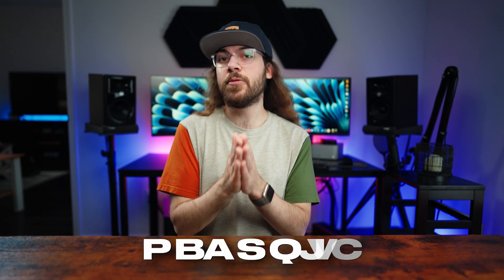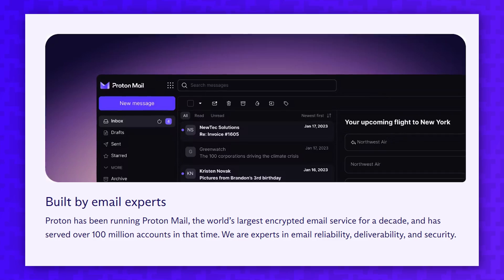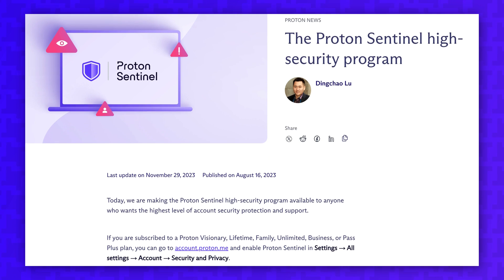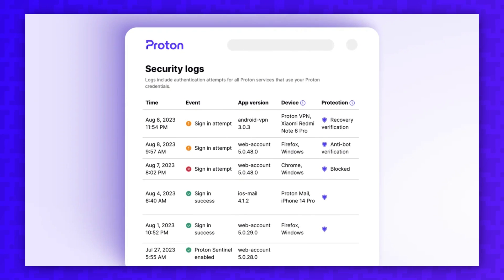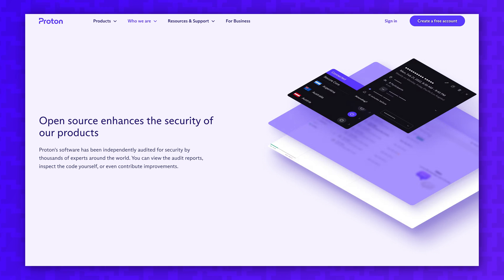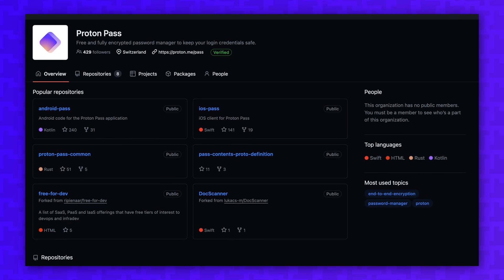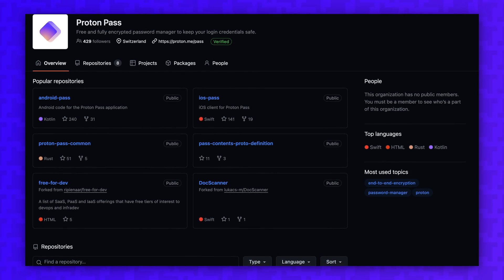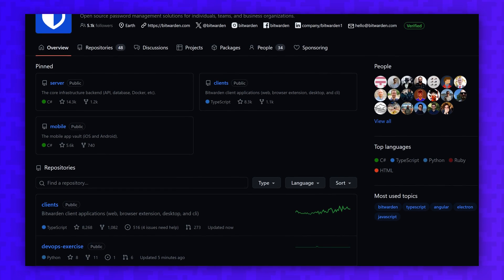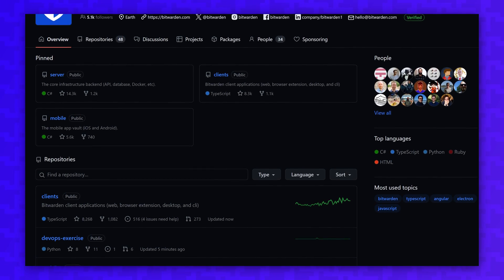Ultimately, the most important thing your password manager can do is protect your data. ProtonPass uses the same end-to-end encryption as ProtonMail, and the optional ProtonSentinel program uses AI to monitor account activity and enact additional security measures even if a bad actor successfully guesses your password. ProtonPass also boasts their open-source infrastructure, inviting tech-savvy users to review the code and ensure it uses proper security measures. Still, they don't publish the server-side code, so you can't get a full picture of how ProtonPass functions. Bitwarden publishes both the client-side and server-side code, and so far neither password manager has experienced any breaches.